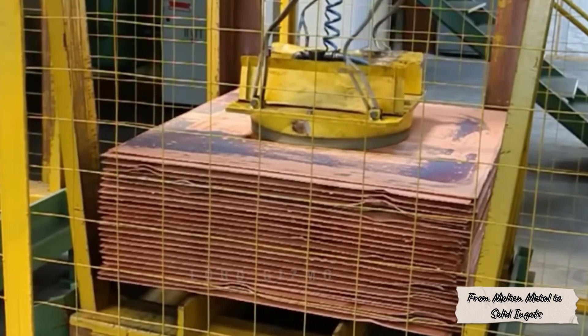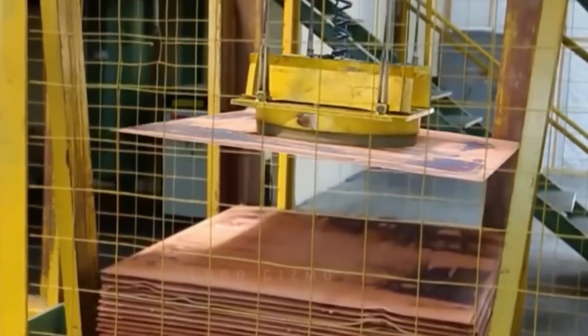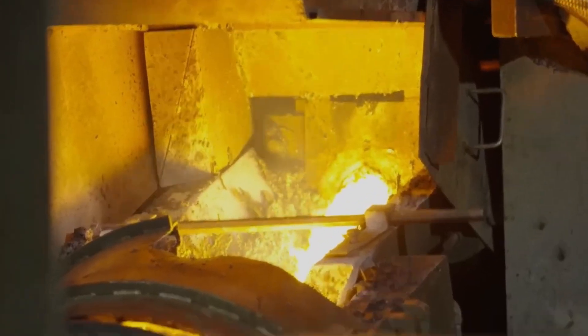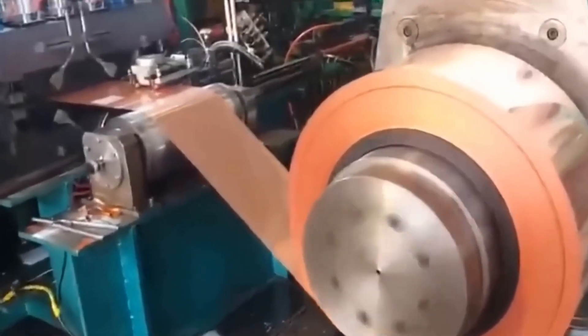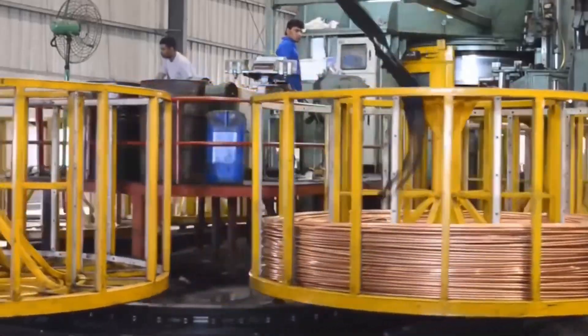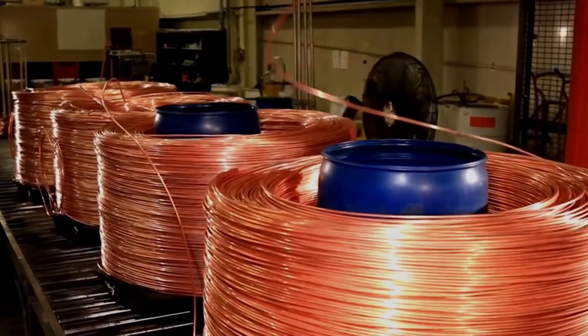After electrolysis, the pure copper is melted once again, this time in its final form. The molten metal flows into long casting molds, cooling gradually into solid copper billets up to 6 meters long. These billets are then rolled and stretched into thin copper rods. Finally, the rods are coiled into massive spools of wire — the kind that will one day carry electricity through homes, factories, subways, and entire cities.